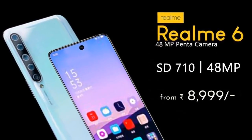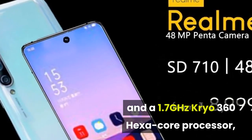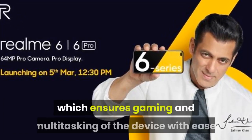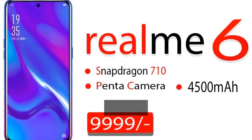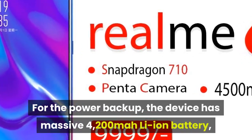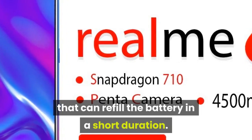Configuration and Battery: Realme 6 is equipped with a 2.2GHz Kryo 360 dual-core processor and a 1.7GHz Kryo 360 hexa-core processor, both seated on the Qualcomm Snapdragon 710 chipset. It can deliver efficient performance along with 4GB RAM, which ensures gaming and multi-tasking with ease. There is an Adreno 616 GPU that handles the graphical requirements. For power backup, the device has a massive 4200 mAh Li-ion battery which can keep the device active for more than a day. It also has VOOC fast charging technology that can refill the battery in a short duration.